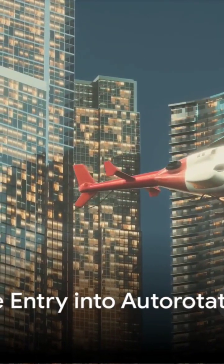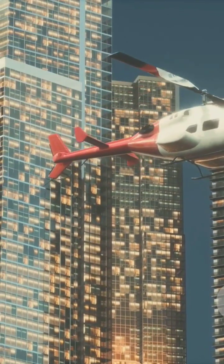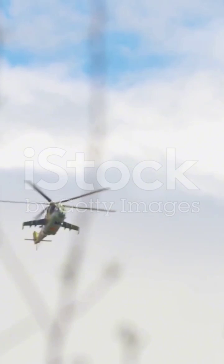Now imagine a scenario where a helicopter is soaring through the sky and suddenly the engine fails. The pilot, well-trained and prepared for such situations, immediately enters the first phase of the emergency landing: the entry into autorotation.